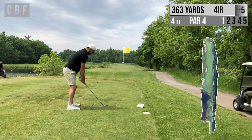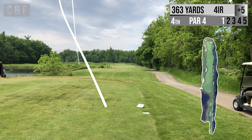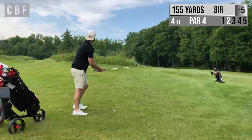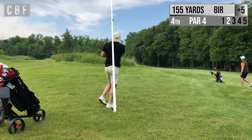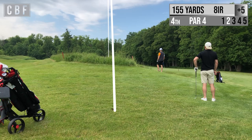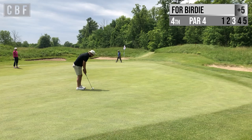Alright, so the fourth hole here. Pretty straight and narrow — you don't want to miss on the right, it's out of bounds. So I was aiming a bit left and overcompensated, and it ended up coming up pretty far left, but I have a shot at the green here — 155 yards with my 8 iron. It connected pretty well; I was actually happy with this one. I believe we're on the right side of the green, pretty far from the hole, but at least we're putting for a chance at birdie.